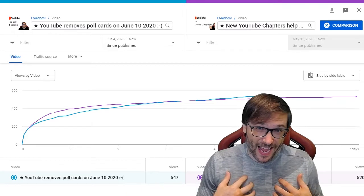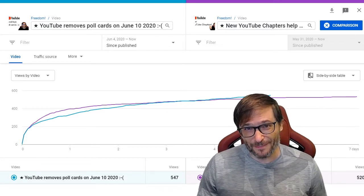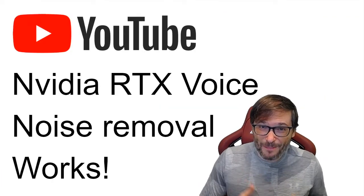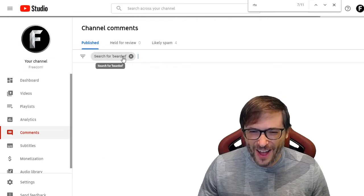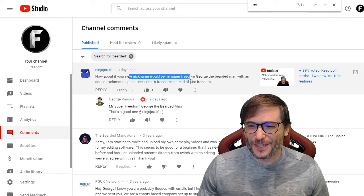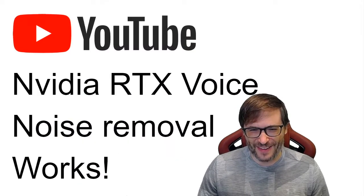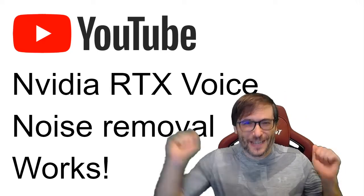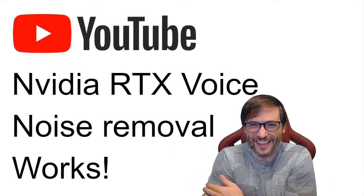Hey look — 89% of you when I asked said yes, I want to keep poll cards. So let's see if YouTube keeps them. I think they won't, but we'll see tomorrow. All right, Freedom family — who am I? I am your Papa George, your George Sun Pai. Ninja Zhao said my new nickname would be Mr. Super Freedom George the Bearded Man. I am the CEO and founder of Freedom! For Freedom and the Freedom family, where we all help each other grow together as a family.